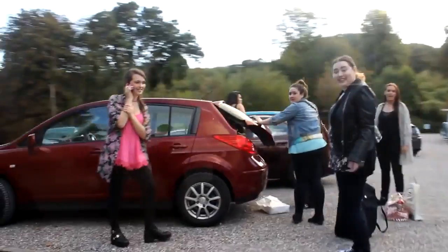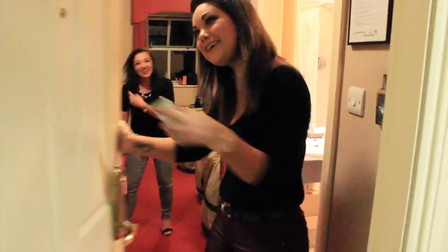I had so much fun hanging out with these girls — I miss them already. I can't wait to meet up with them again. Go and check out their channels because I know that you will love them as much as I do.